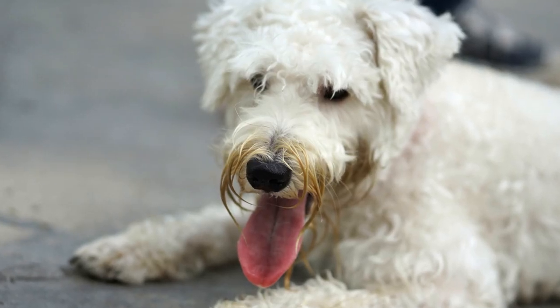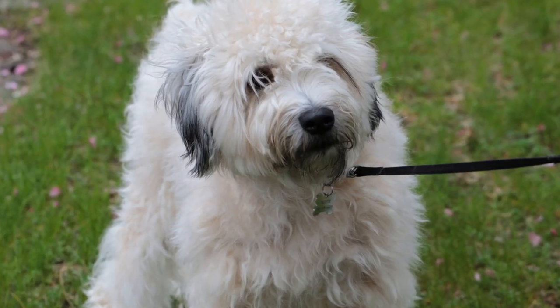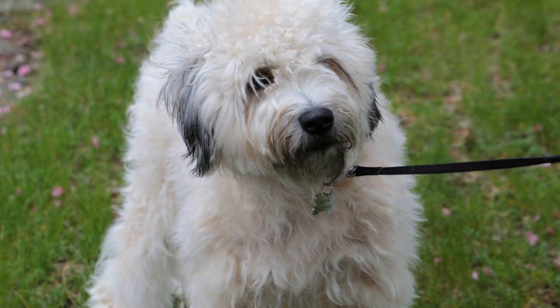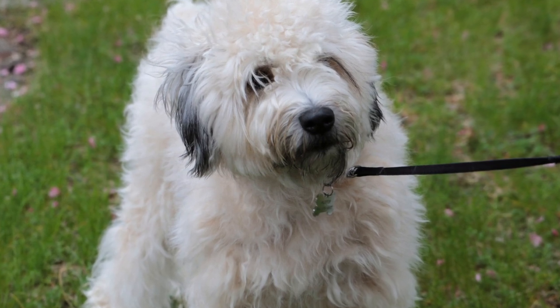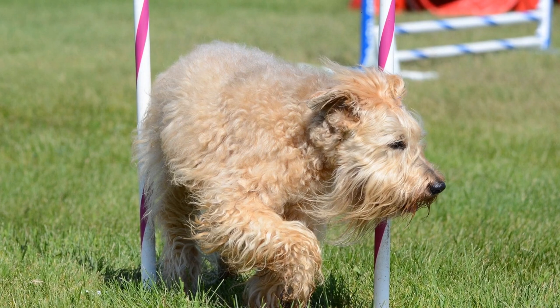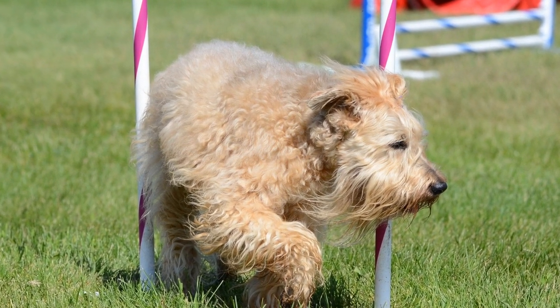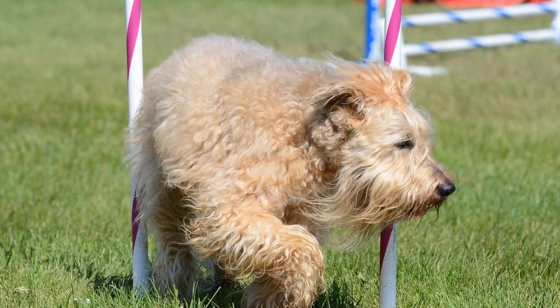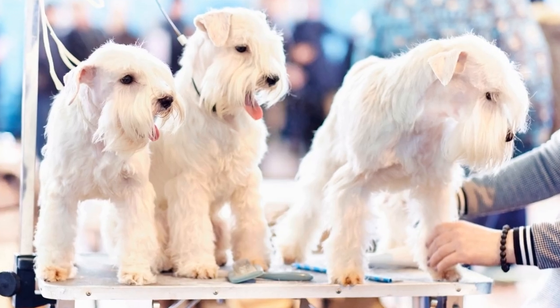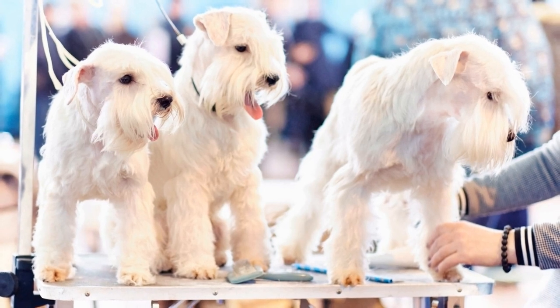What sets Soft-Coated Wheaton Terriers apart is their natural talent for agility. Their quick reflexes and ability to change direction swiftly make them formidable competitors in various agility events. Whether it is scaling a wall, navigating through a tunnel, or leaping over hurdles, these dogs display remarkable speed, flexibility, and coordination. Their natural athleticism and determination to excel make them a joy to watch in agility competitions.